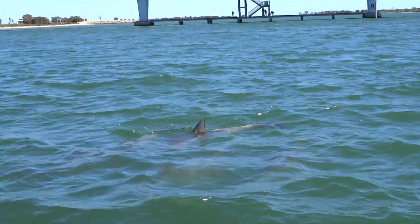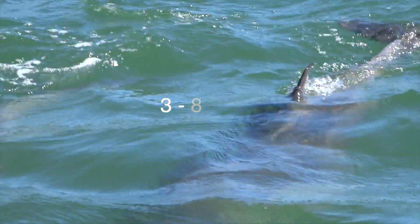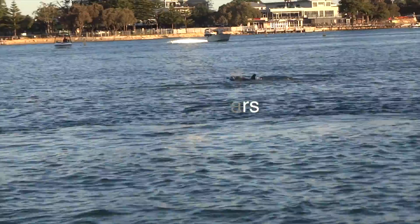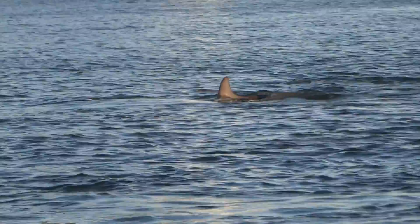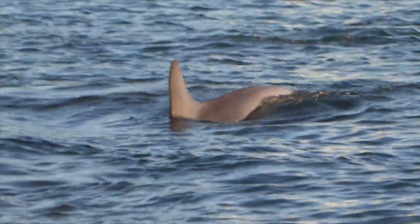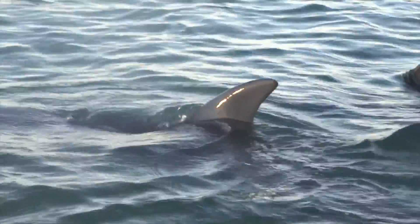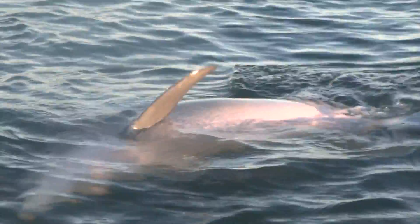Dolphins usually only give birth to one calf, which will stay with its mother until it is 3 to 8 years old. Although they can hold their breath for up to 7 minutes, dolphins must frequently come up to breathe. This means they can never fully sleep, as one side of their brain must always be active so that they remember to breathe.